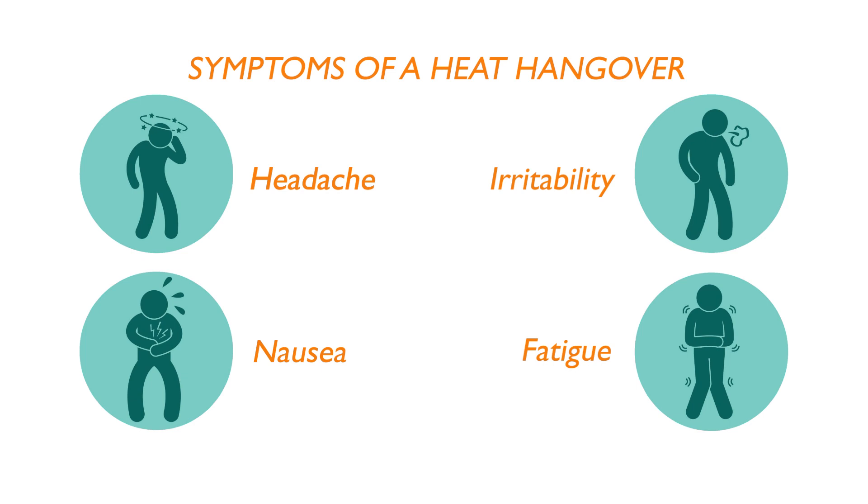Ignoring these symptoms can result in a heat-related illness which can have permanent consequences and even be life-threatening. When dealing with heat stress, the take-home message is simple: we need to listen to our bodies. They give us all the early signs and symptoms required to manage heat stress.